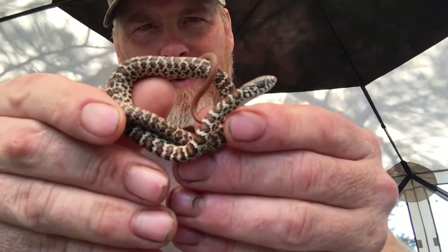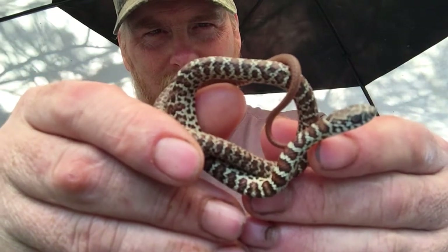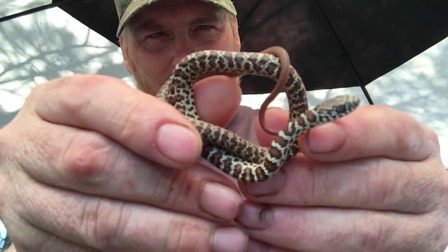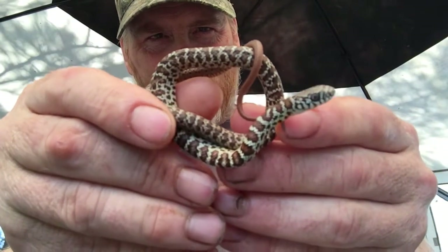That pattern gives them really good camouflage as you can see here. It's a really pretty snake. My camera is probably not focusing very well, but anyway it's a very pretty little snake.